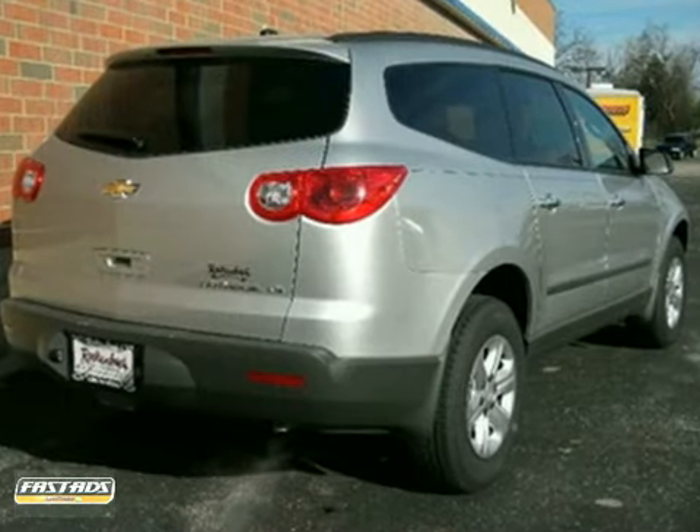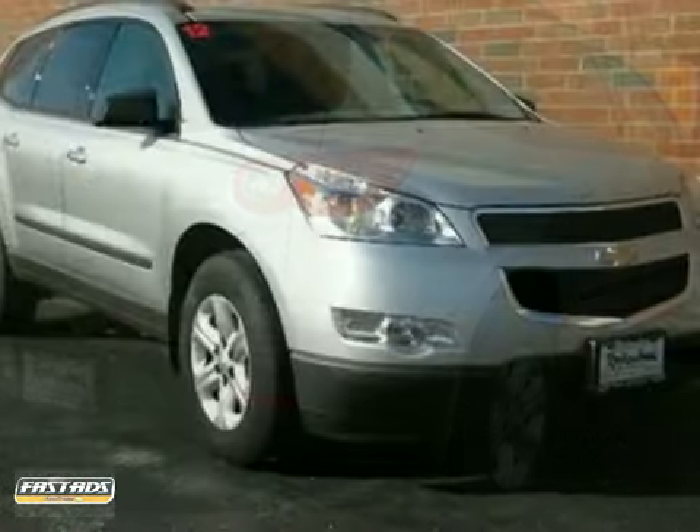You will love this vehicle, but there's only one way to know for sure. Come in to take it for a test drive.